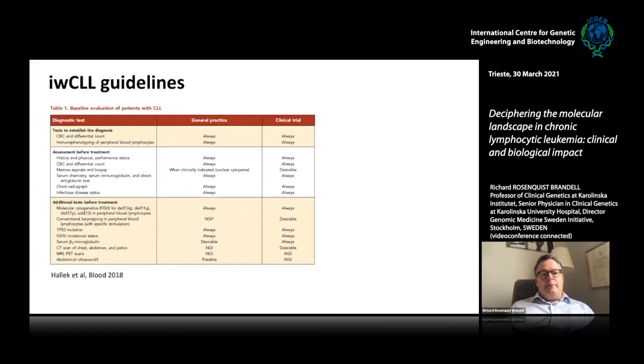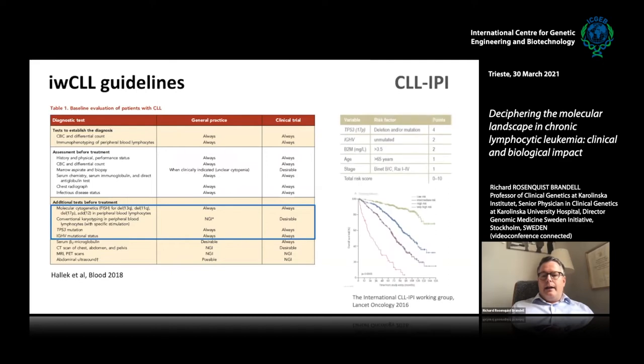In our latest IWCLL guidelines from 2018, it is now mandatory to do FISH — which was already mandatory in the previous guidelines — but what has been added is that you should always perform P53 mutation status and IGHV mutation status, not only in a clinical trial setting but also in general practice. We also have the CLL International Prognostic Index (CLL-IPI), introduced a few years ago, where P53 and IGHV mutation status are two markers included, along with beta-2 microglobulin and Rai stage.